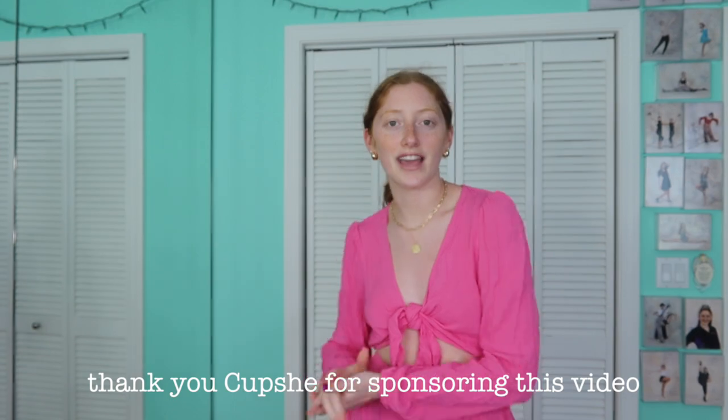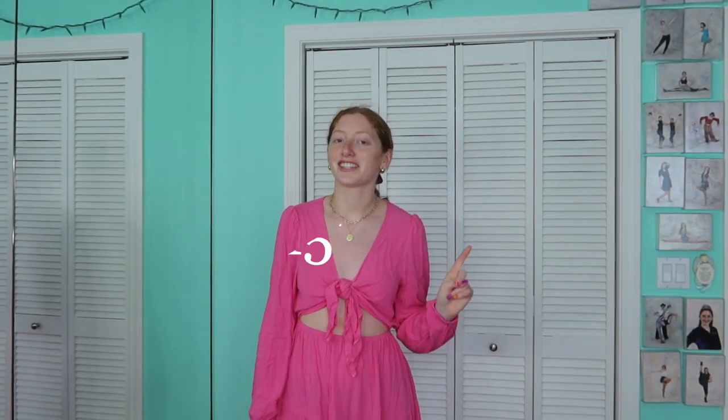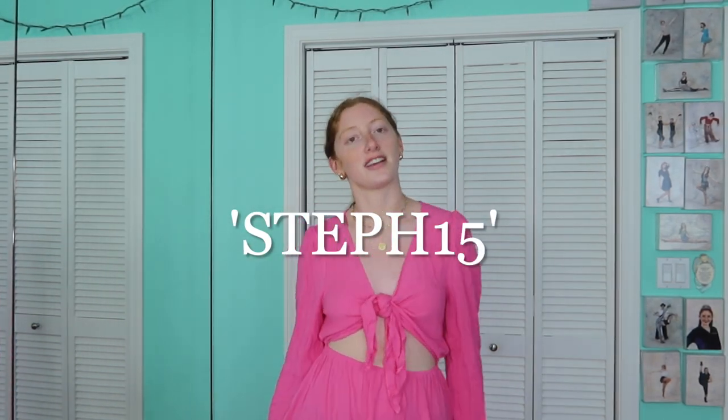Today's video is sponsored by Cupshe. Thank you so much to them — I love their pieces. They have great materials, great quality, and a great price point. Even better, my discount code is STEPH15 for 15% off. Everything I show you today will be in the description box along with all my sizing.